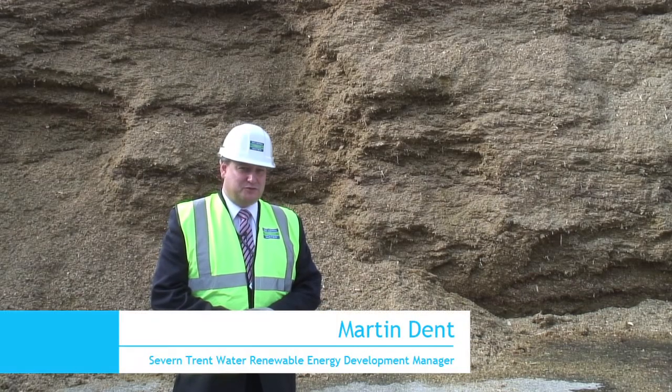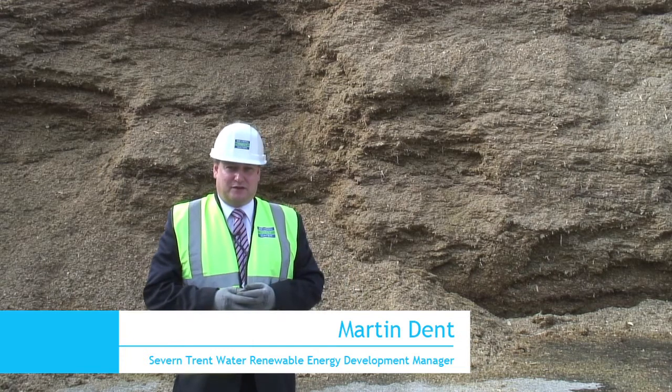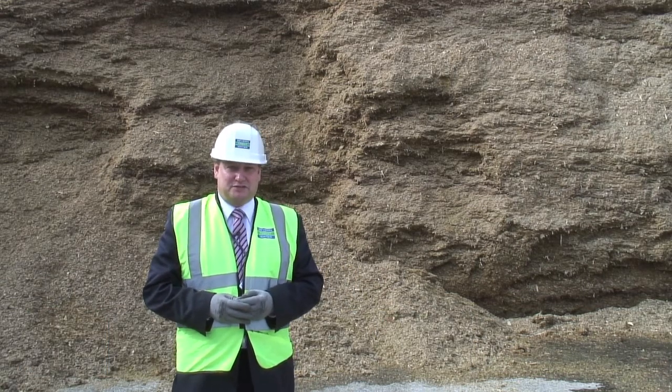Hello, I'm Martin Dent, Cemetery Waters Renewable Energy Development Manager. I'm stood here inside one of the large concrete silage clamps that we've installed at our crop digestion plant at Stoke Bardolph in Nottingham.